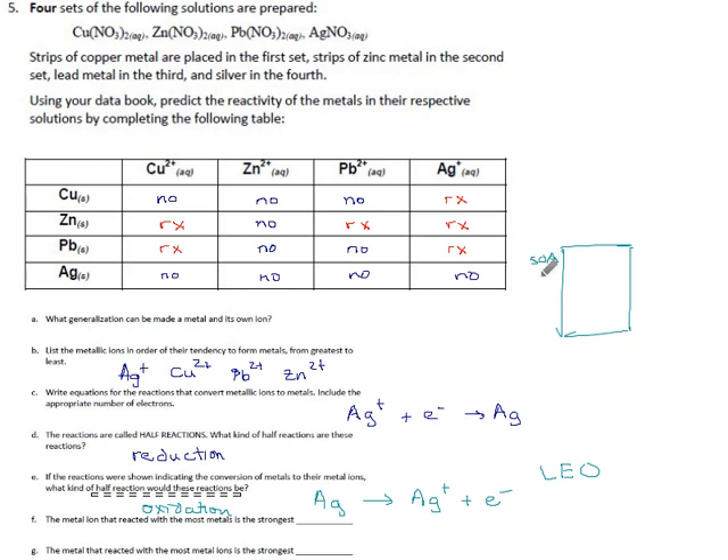The metal ion that reacted with the most metals is the strongest oxidizing agent — that's silver ion, high up on the left side of the table. Anything on the left side that can pick up electrons is an oxidizer; the higher it is, the stronger the oxidizer. The metal that reacted with the most metal ion solutions is the strongest reducing agent — that's zinc metal, way down on the right side. Reducing agents get weaker as you move up.